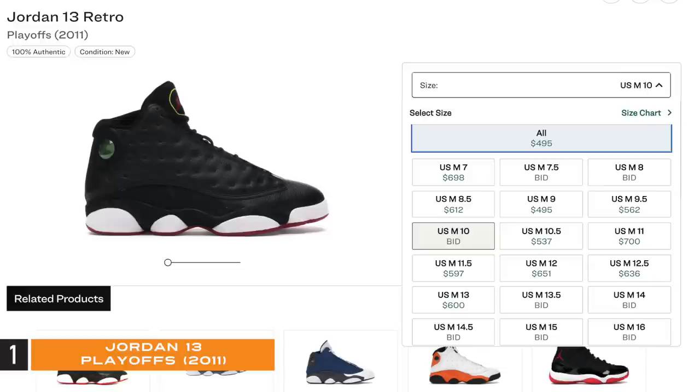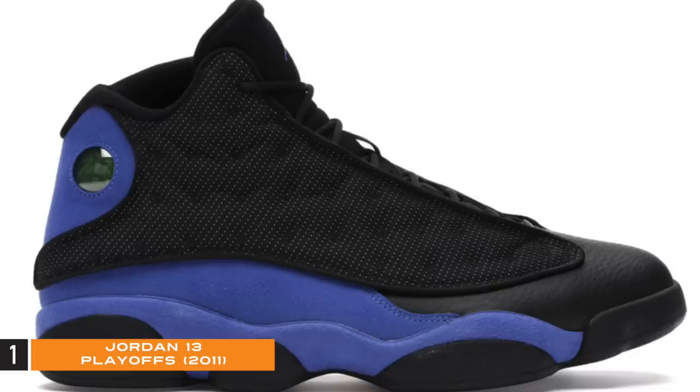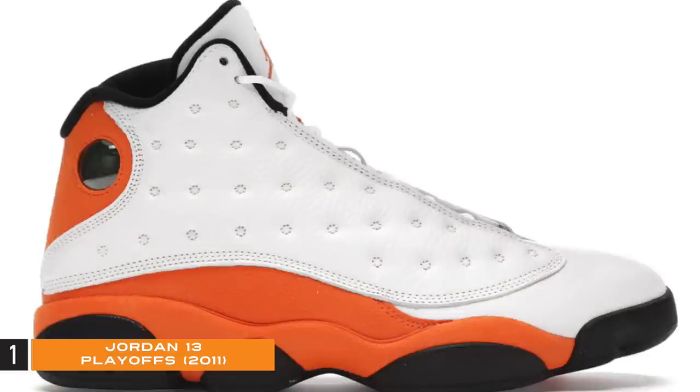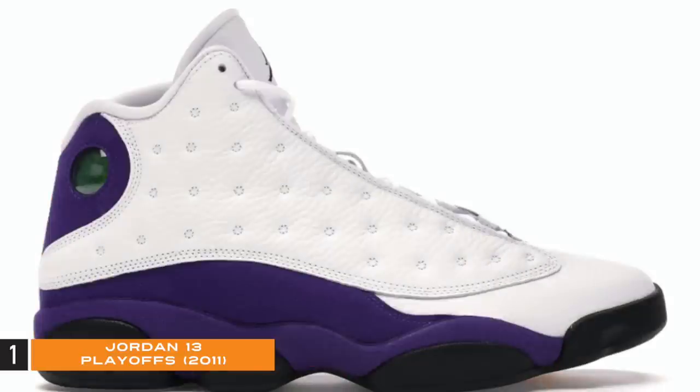Looking on StockX they're sky high — they came out 10 years ago. Size 10.5 is at $537, size 13 at $600, and size 11 at $700. The fact that Jordan Brand will milk us and the Jordan 13 for all they're worth by giving us all these random colorways instead of releasing the pair that we want is the ultimate disrespect.